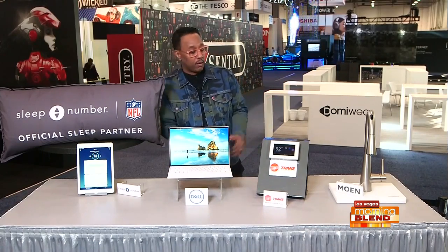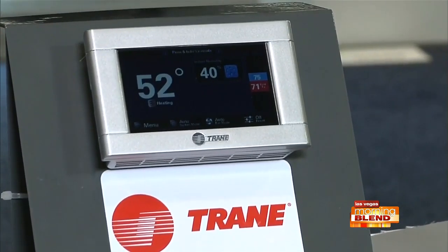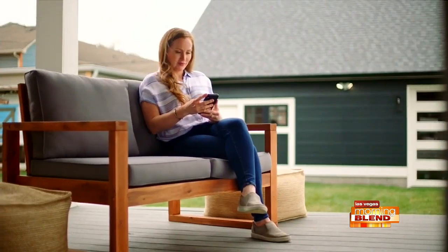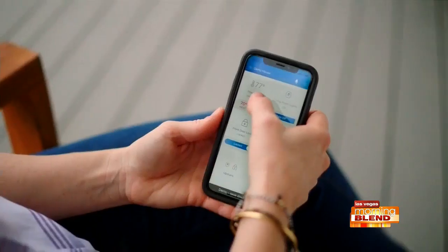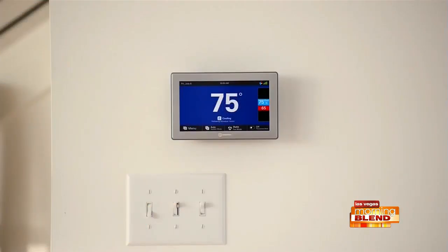The Trane XL824 connected control smart thermostat lets you control your home comfort remotely and manage energy use. It's compatible with most HVAC systems, allowing you to manage indoor air comfort from anywhere. Through the cloud, it learns your comfort preferences and automatically makes adjustments to save energy while keeping the environment comfortable.